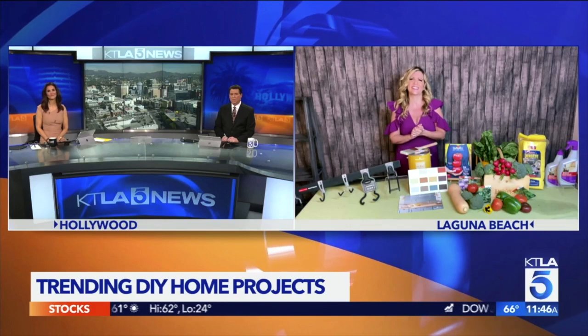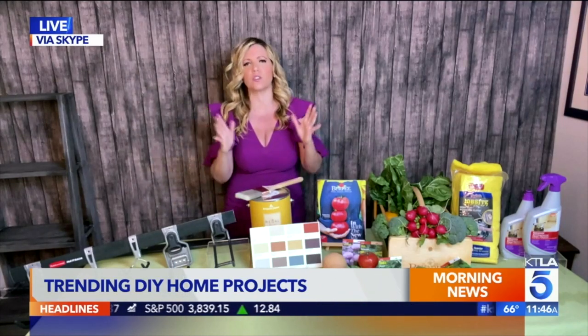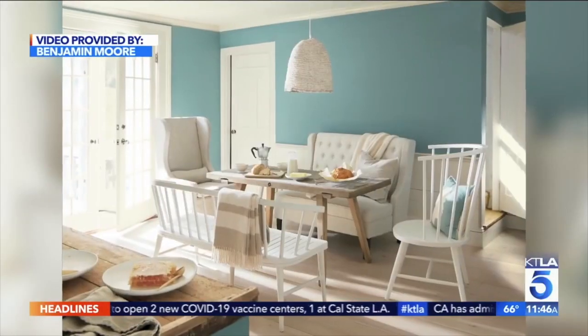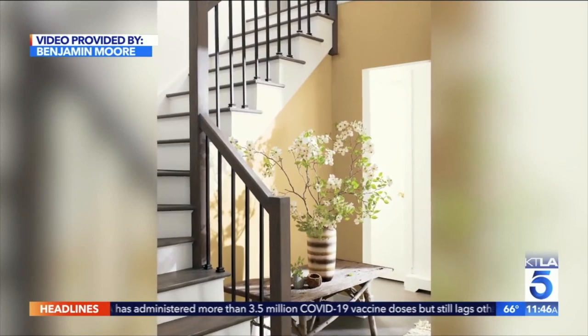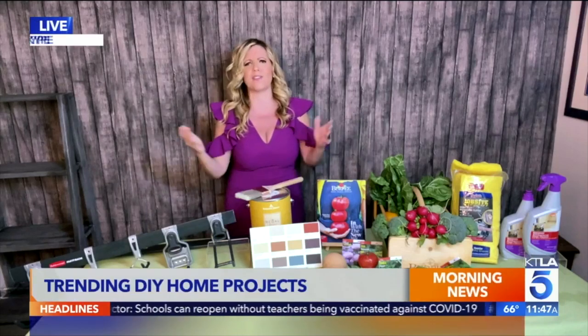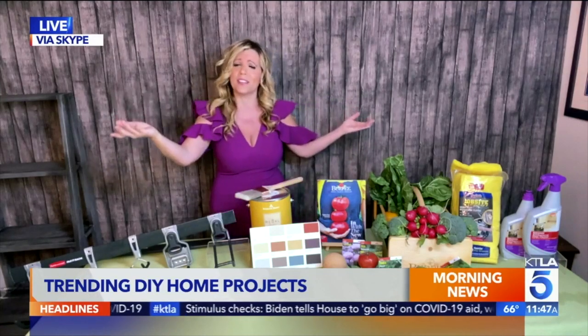Now to a project that will change the look and feel of a room and increase the value of your home — paint a wall. Benjamin Moore has selected their Color Trends 2021 palette. Their color of the year for 2021 is Aegean Teal — an intriguing blue-green that creates a natural harmony and invites you to take a moment to reflect. The full 2021 palette features 12 rich hues including Amazon Soil and Chestertown Buff. Benjamin Moore has over 3,500 colors to choose from, but I love these 2021 colors.